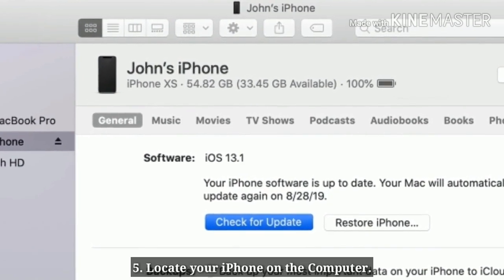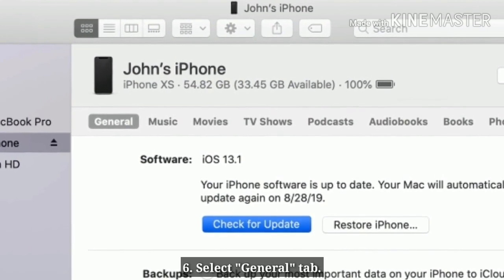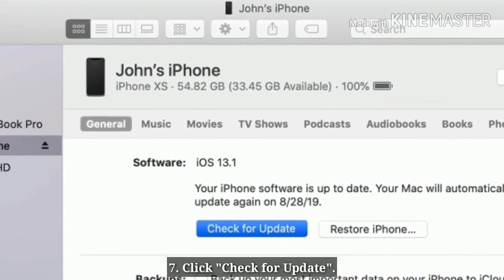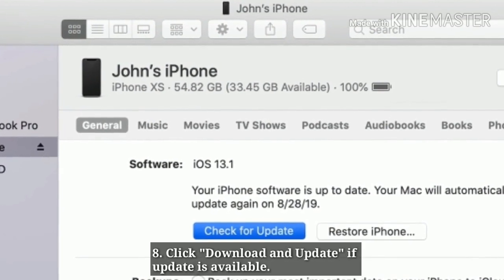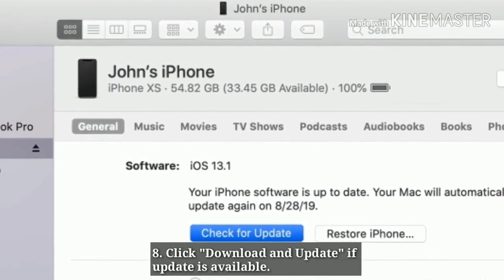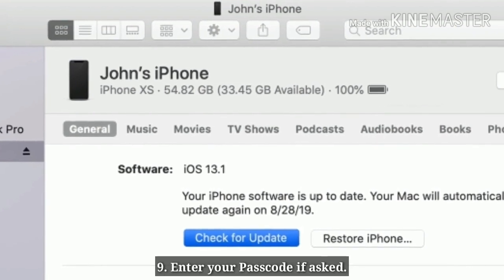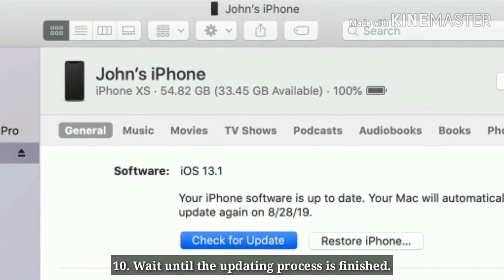Locate your iPhone on the computer. Select the General tab and click Check for Update. Click Download and Update if an update is available. Enter your Passcode if asked. Wait until the updating process is finished.